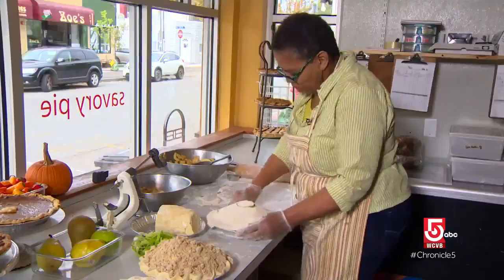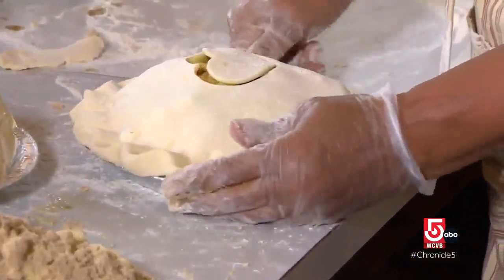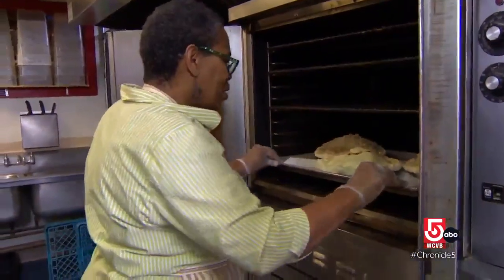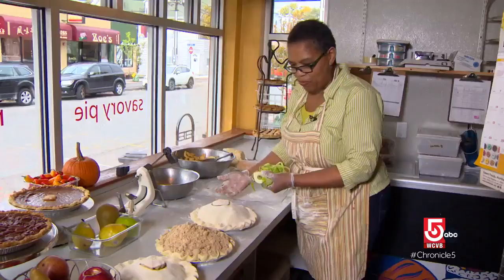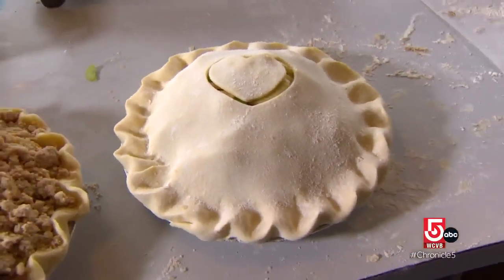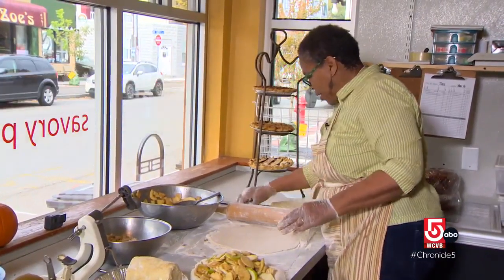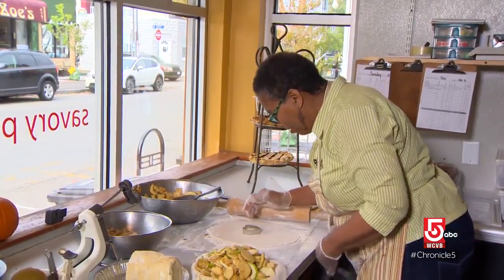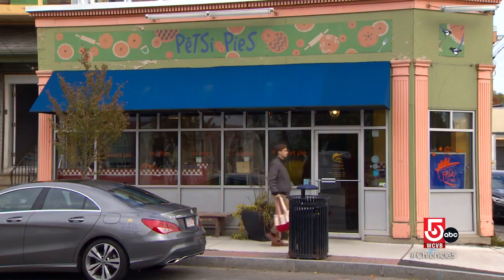Pies are her priority and she's a perfectionist. This took me months to learn — I was terrible at this part. She's passionate: I wanted to seal the edge so that the juices didn't fall out of the sides. You want to seal the top to the bottom, and it looks pretty.